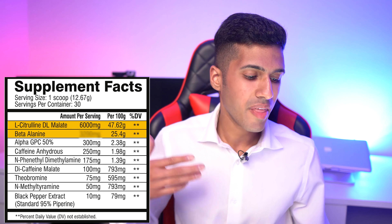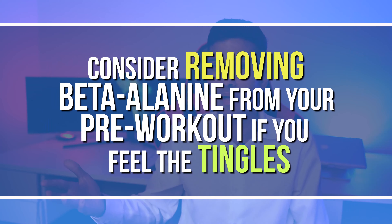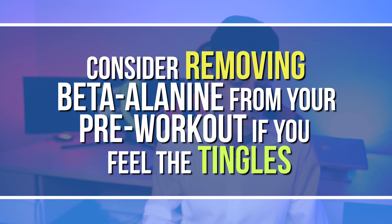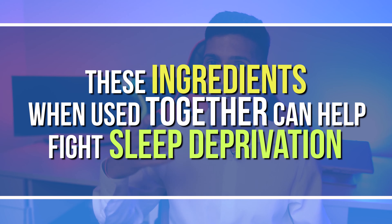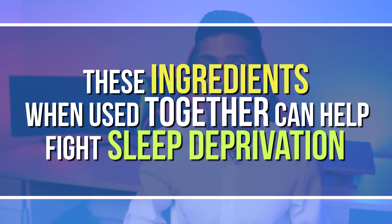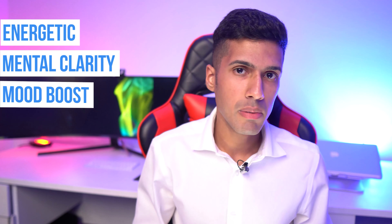The next stack is citrulline malate and beta alanine, which is specifically for weight training and working out. When paired together they really help performance — you'll push more weight and feel more focused. One important note: these ingredients are very often underdosed in pre-workout supplements, so if it's only about one gram each, that's not enough.